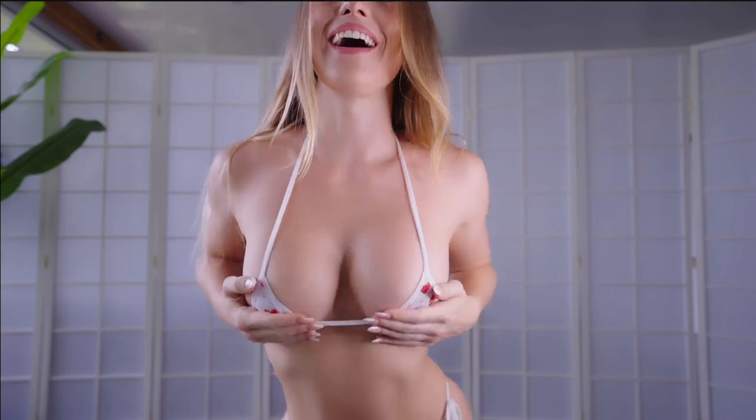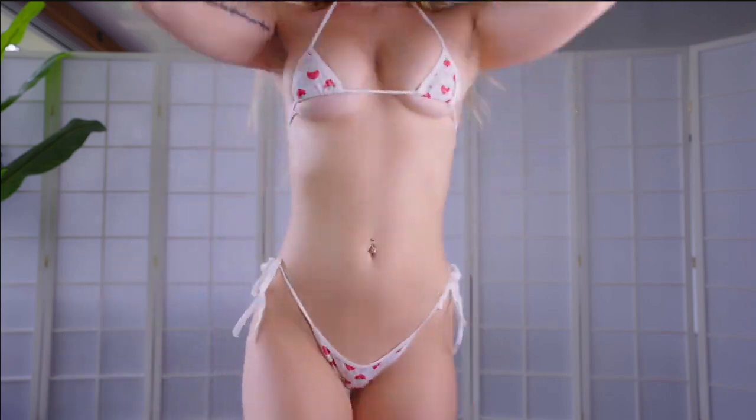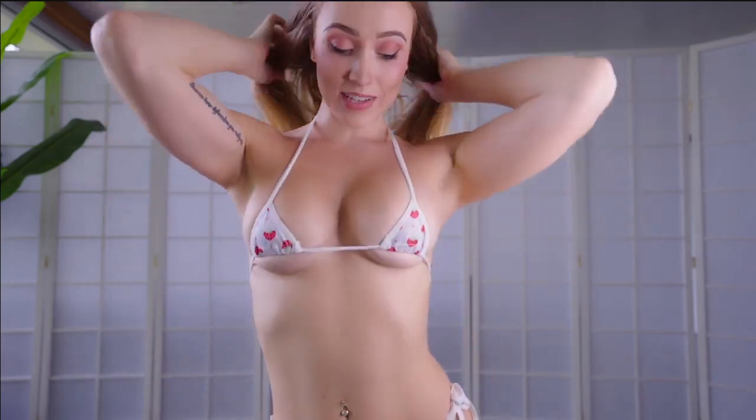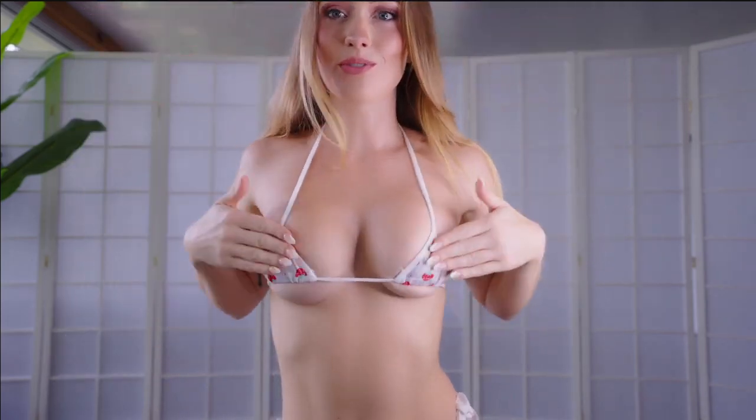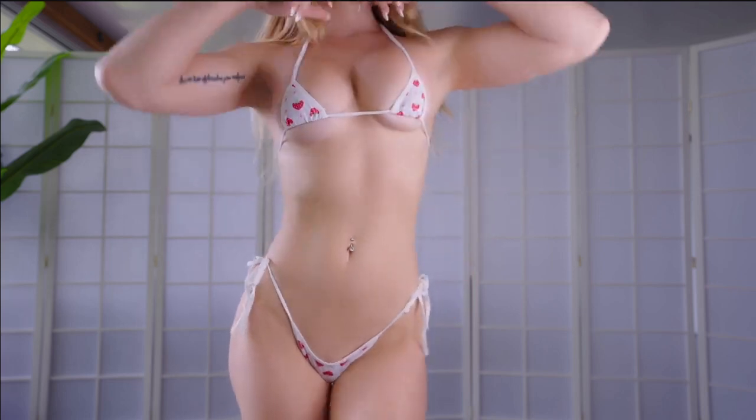These are what you call itty bitty bikinis. I actually have a one-piece set of these as well which I'll show next. I love these, however they become super transparent when wet because they are cotton. But no one's complaining — unless your name is Karen.